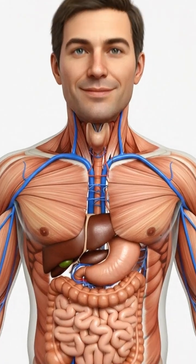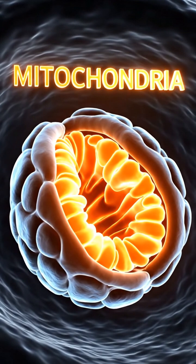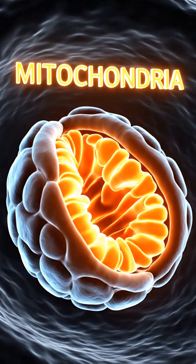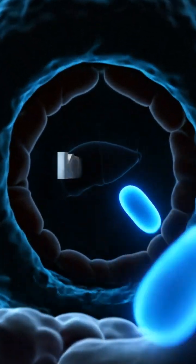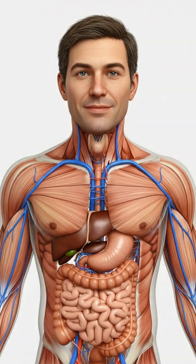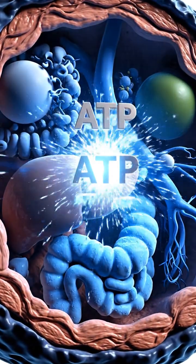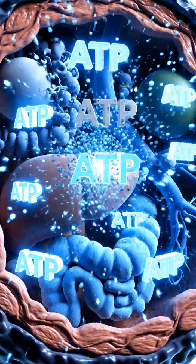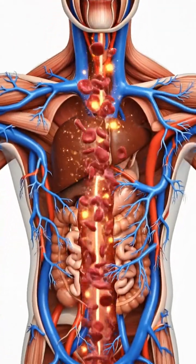At the heart of this process are the mitochondria, tiny organelles responsible for generating most of the cell's supply of energy. Here, nutrients from our food enter a complex series of reactions, known as the Krebs cycle, to systematically release energy. The result is adenosine triphosphate, or ATP, the universal energy currency that fuels everything.